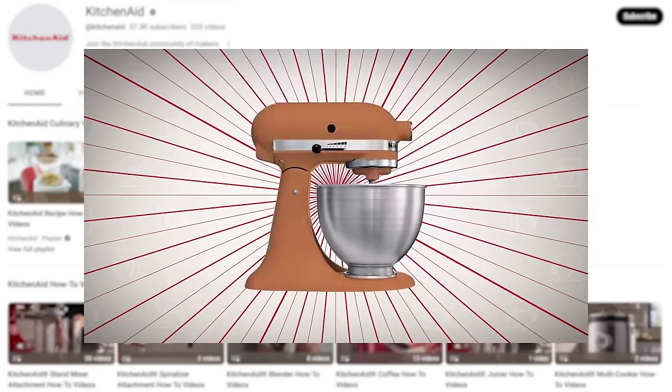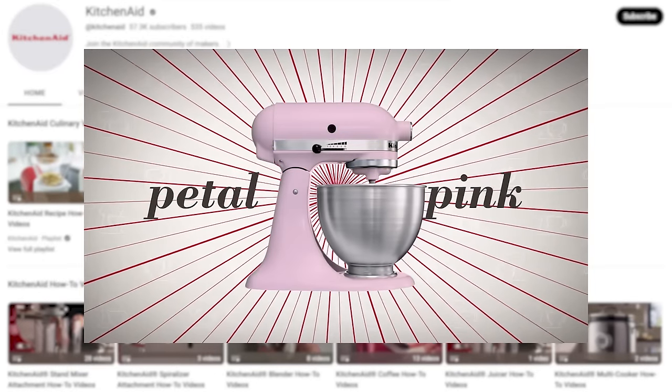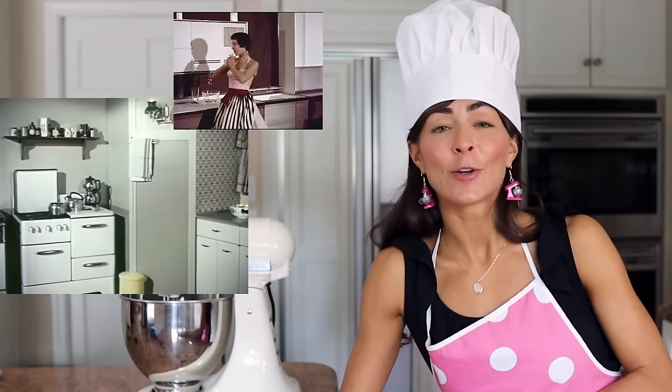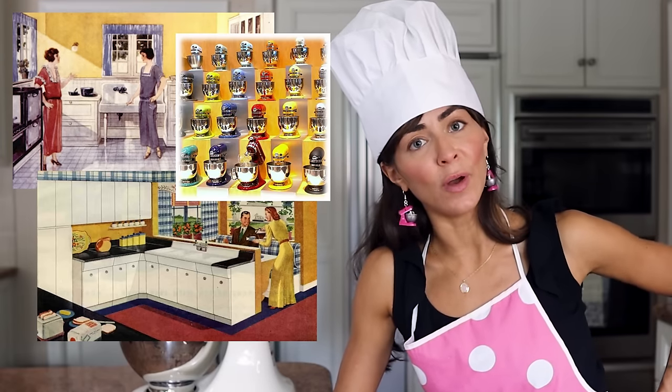And in 1955, KitchenAid began offering their wares in new brand colors: sunny yellow, island green, satin chrome, petal pink. Now you've got my attention. This kitchenware was meant to be seen, which meant that the kitchen had officially ceased to be a private back-of-house space. With its sleek design and vibrant colors, the KitchenAid heralded an aspirational shift in how we perceive the domestic sphere, and therefore became the embodiment of what a kitchen could really be. Hey, kitchens can have sleek designs and vibrant colors too!